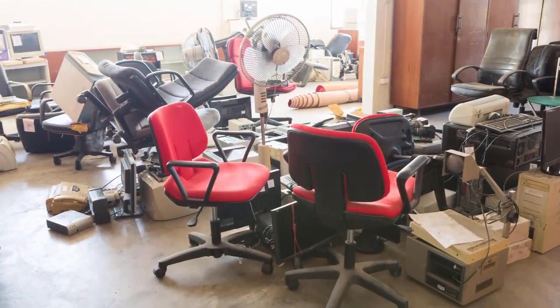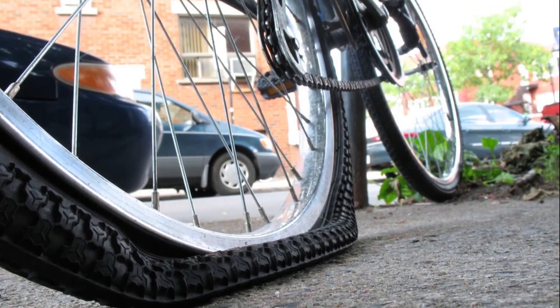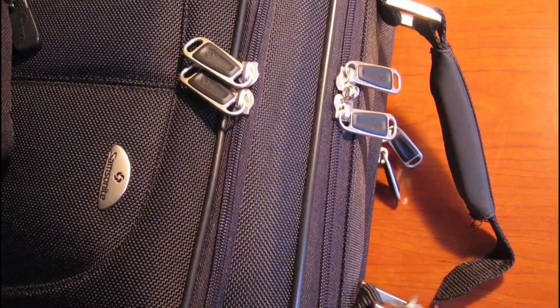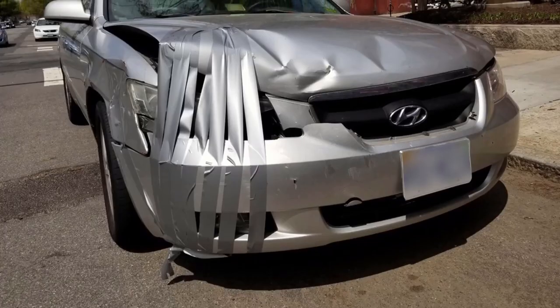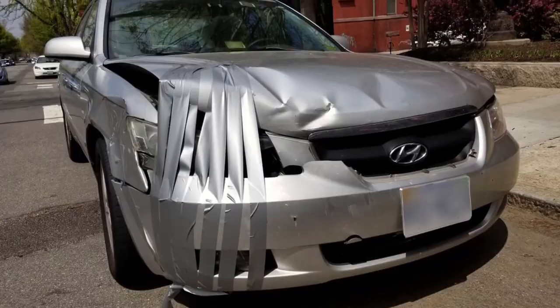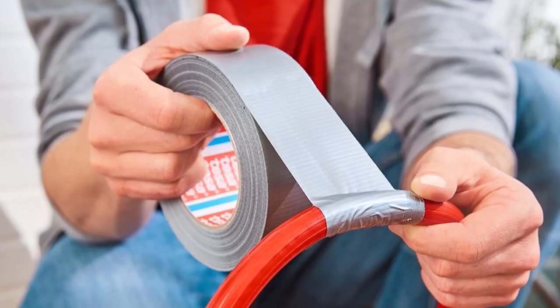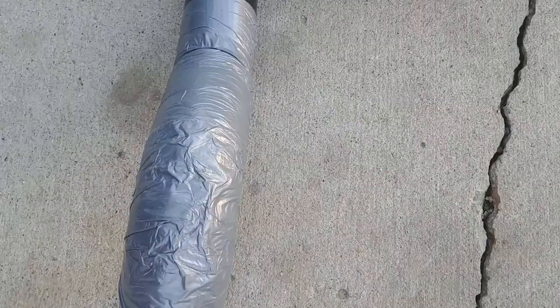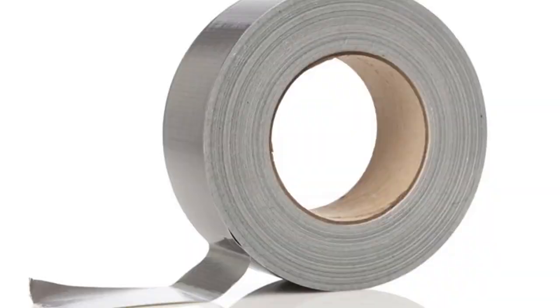Whenever we think of general repairs of everything from leaky umbrellas to punctured bicycle tires, broken windows to damaged luggage, even temporary patches to would-be expensive auto repairs, it is difficult to think of anything that would suit the task more easily and cheaply than the ubiquitous silver-colored wonderfix, duct tape.